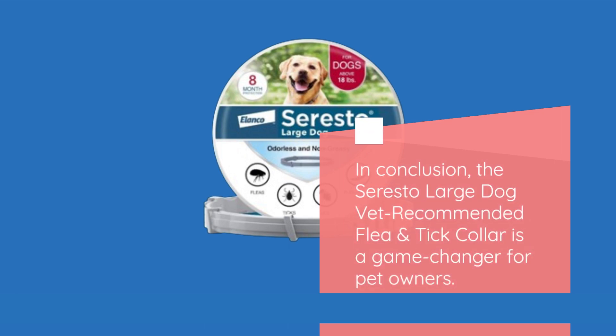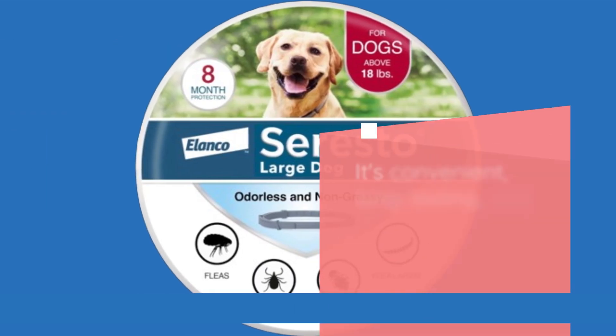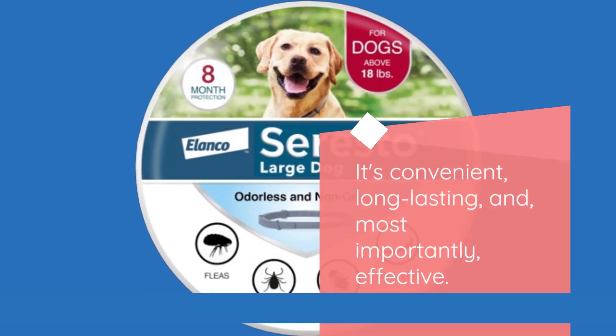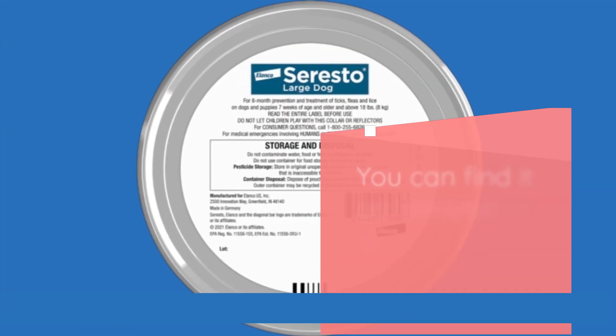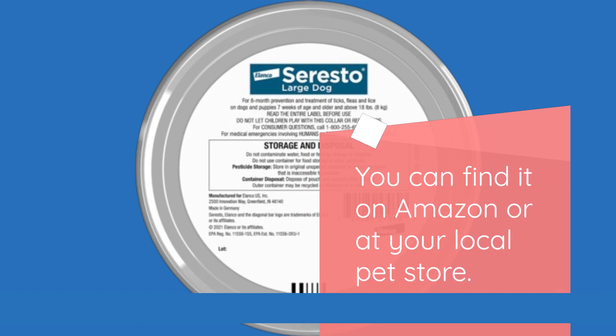In conclusion, the Soresto Large Dog Vet Recommended Flea and Tick Collar is a game-changer for pet owners. It's convenient, long-lasting, and, most importantly, effective. Give your dog the protection they deserve. You can find it on Amazon or at your local pet store.